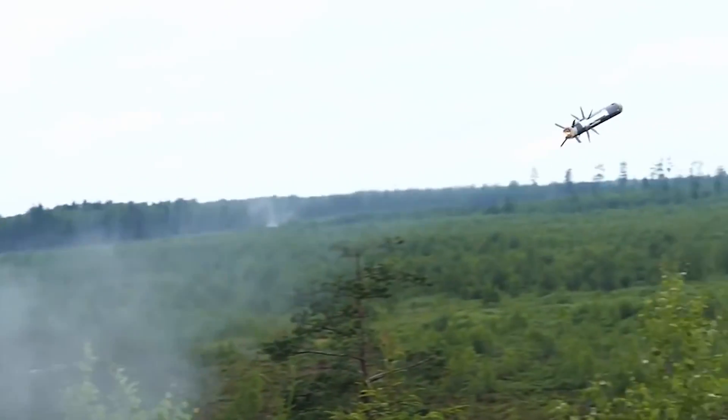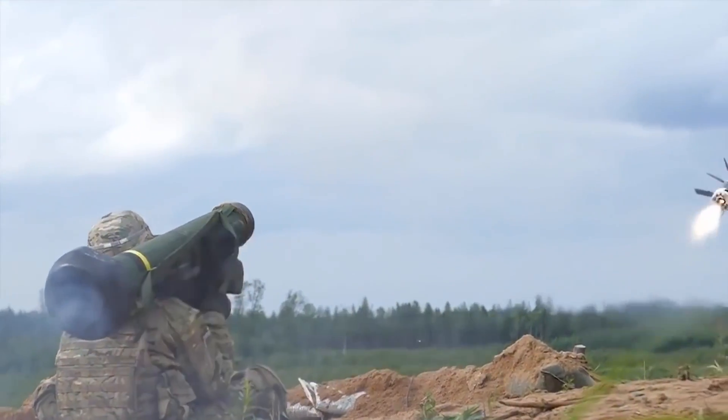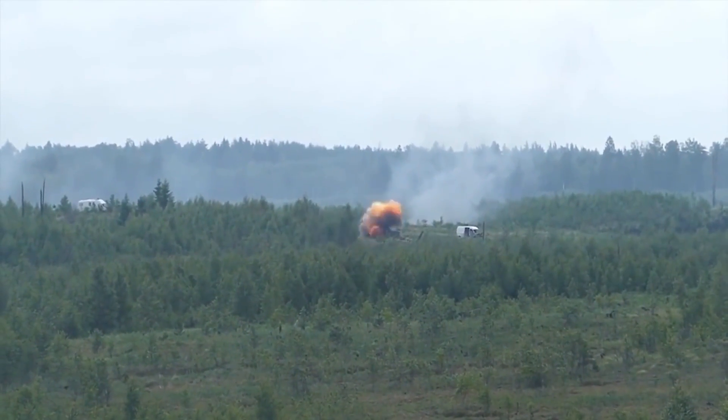In June 1989, Texas Instruments and their partner company Martin Marietta were awarded the AAWS-M development contract, and the Javelin was adopted as the FGM-148.